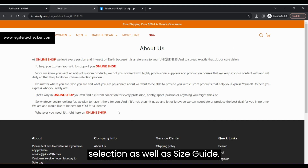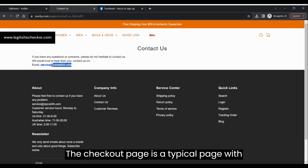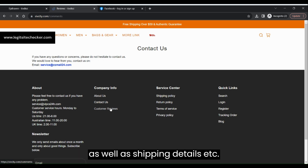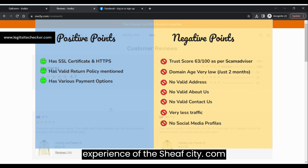The domain age of this website is also very young, meaning it was registered just two months before the date of recording of this video. Comparing the negatives versus the positive points of sheafcity.com, there are the same amount of negative and positive points as seen on the screen.